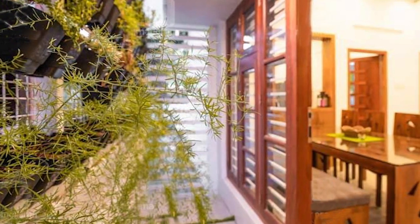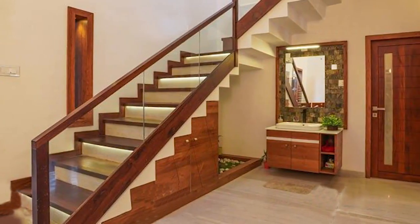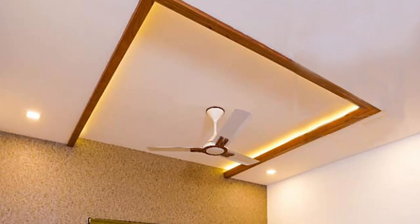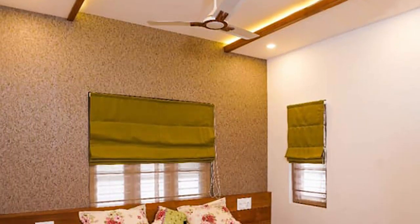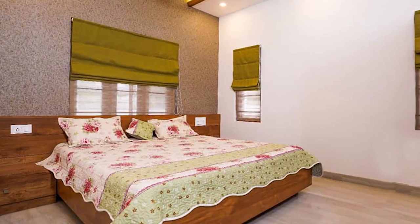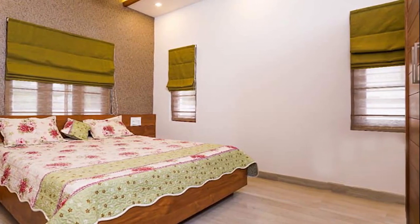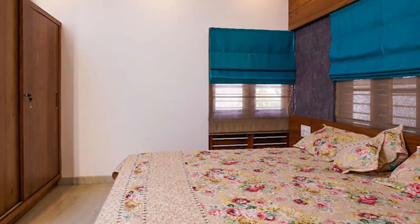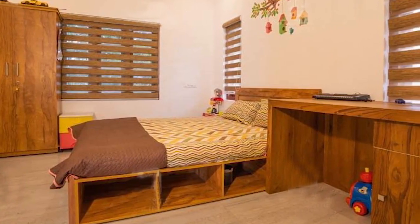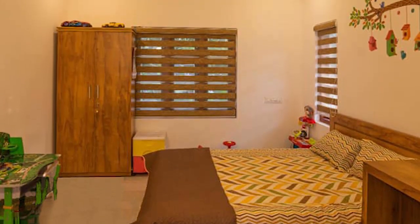From here one can get into the patio that is closer to the boundary wall. The gypsum false ceiling and LED lighting make the bedrooms extremely attractive. Built-in wardrobes are arranged for storage. Three bedrooms are bath-attached, and there is a common bathroom as well.